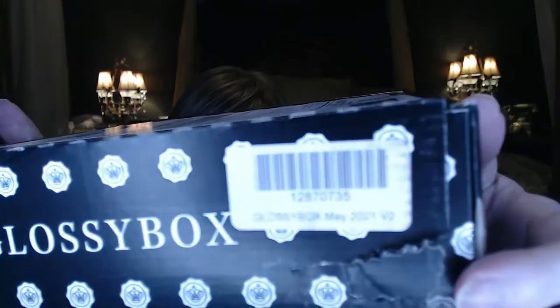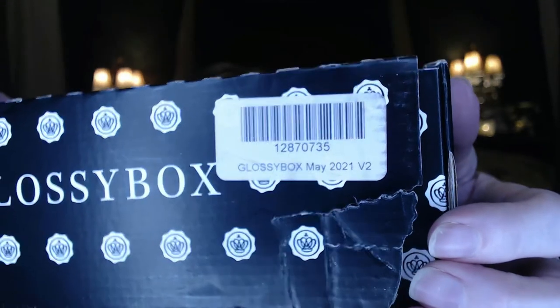This is the main box. I know it was running late — I got a couple of emails with apologies about the delay. I believe mine is the main box, possibly version two, which might mean some boxes are the same and some aren't — I haven't quite figured that out yet.